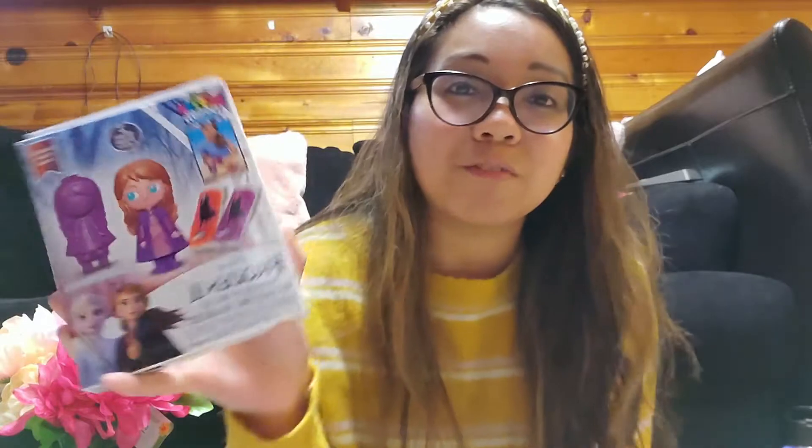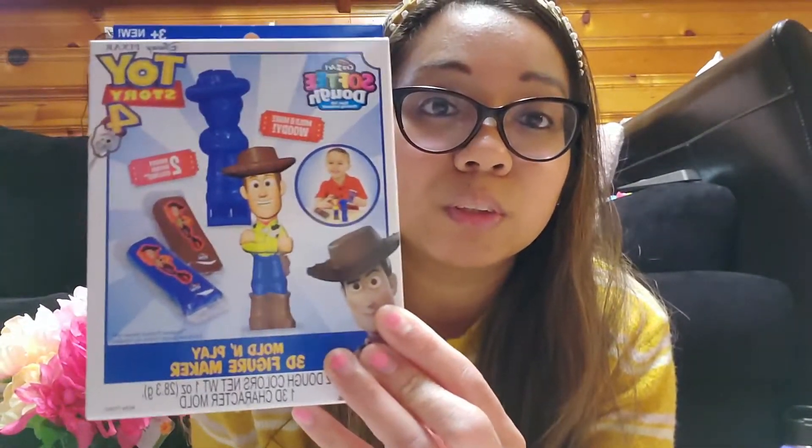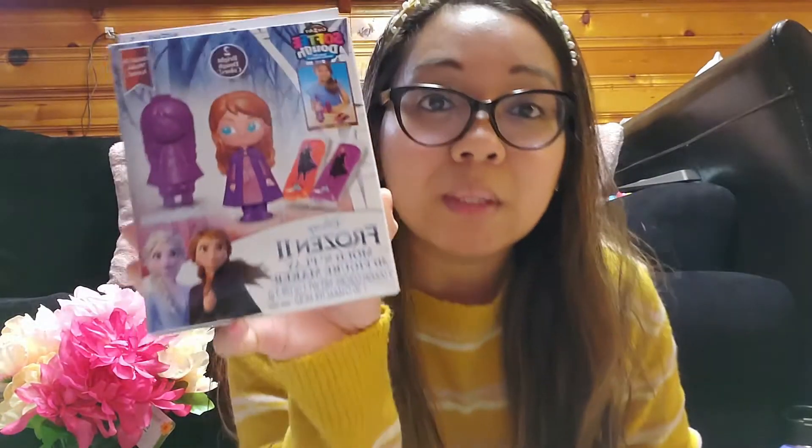The next thing I found at the Dollar Tree was this softy dough — I'd never seen it before. There's a Frozen 2 one, which is just a fun activity for the girls to mold and play with. And I got a Toy Story one for Joshua, because as you guys know he's a big Toy Story fan and the girls are big Frozen fans. So those are the activities I have right in front of me, and now I'm going to take you guys over to the other side to show you the game stations.